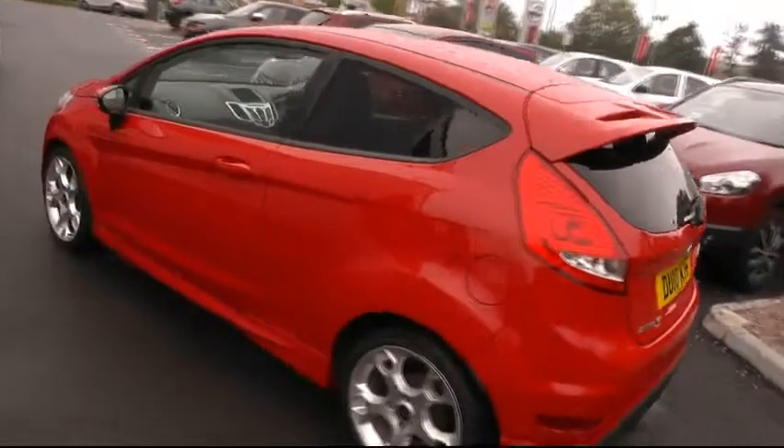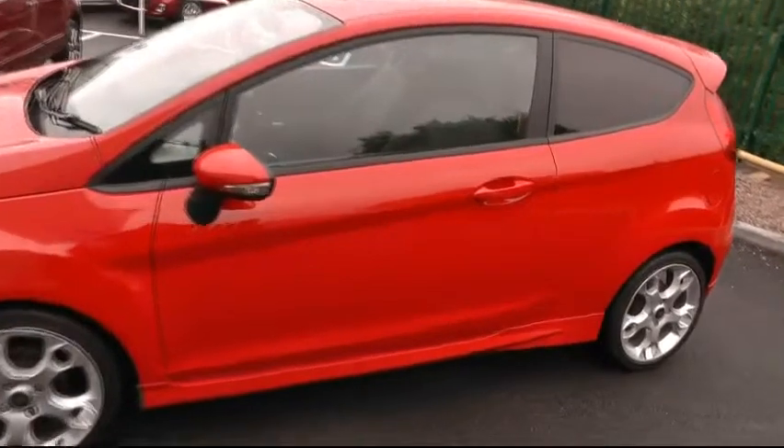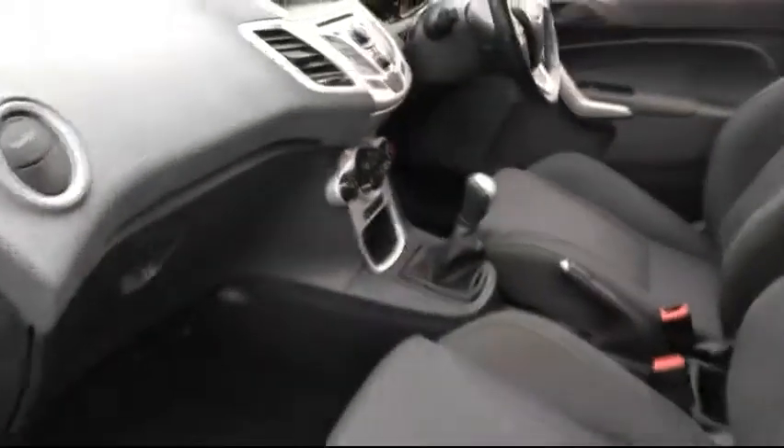Moving around to the passenger side of the vehicle, another chance to show you this impressive sporty car, and another chance to see the cabin space this car has to offer.